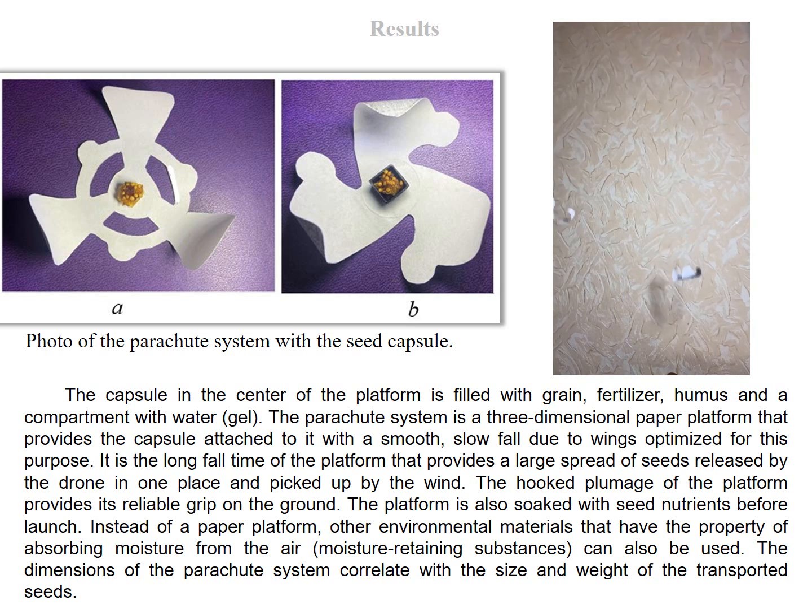The capsule in the center of the platform is filled with grain, fertilizer, humus, and a compartment with water gel. The parachute system is a three-dimensional paper platform that provides the capsule with a smooth, slow fall due to wings optimized for this purpose. It is the long fall time of the platform that provides a large spread of seeds released by the drone in one place and picked up by the wind. The dimensions of the parachute system correlate with the size and weight of the transported seeds.